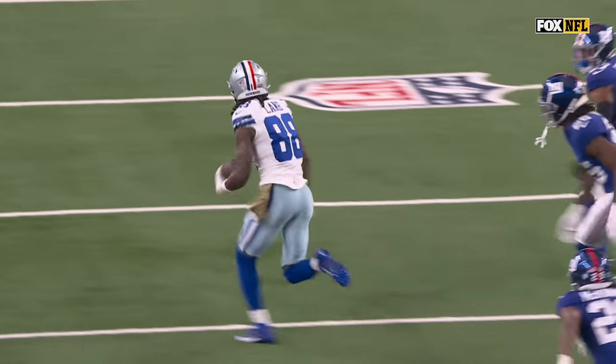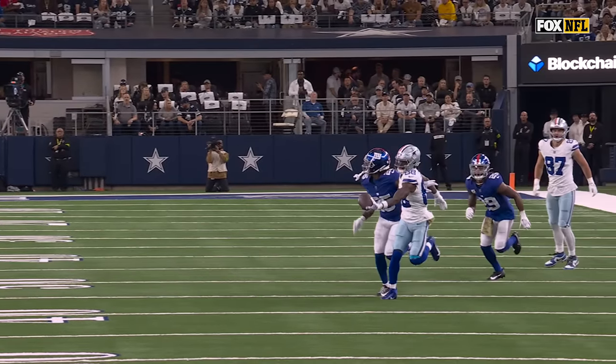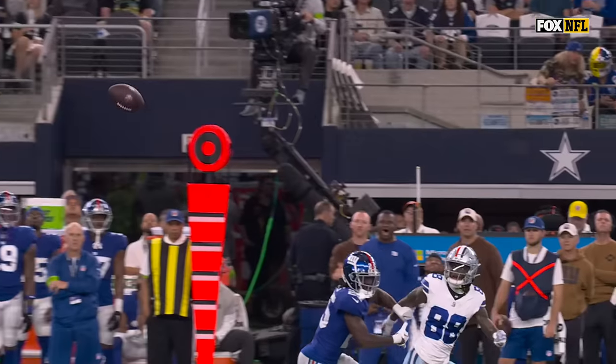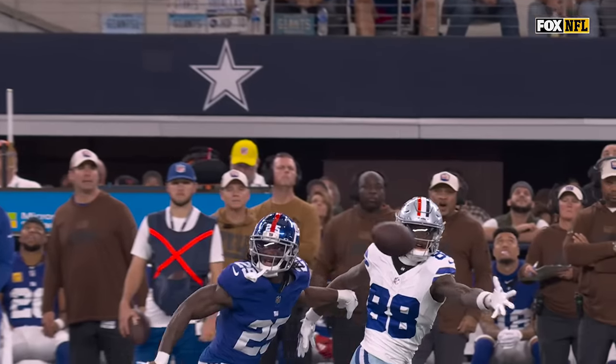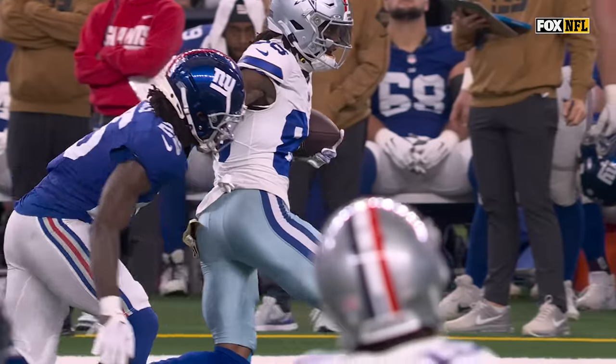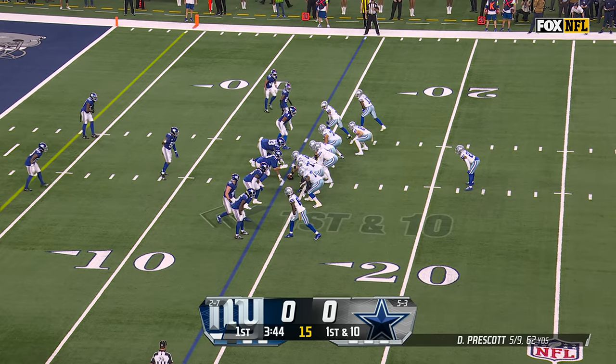Defense, number 27. That penalty has been declined. Results of the play: first down. They called it on Pinnock, the safety, but I think it was on Deontay Banks, number 25. You see him holding that right arm, but it didn't matter — all CeeDee Lamb needed was that left hand. And the extra five yards was a penalty on Banks, who was on Lamb again.